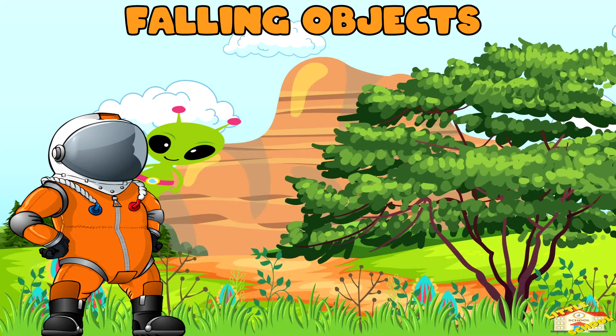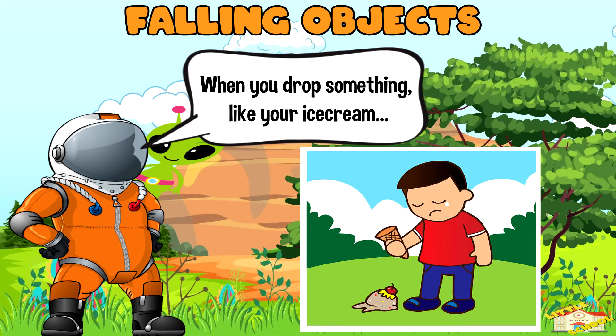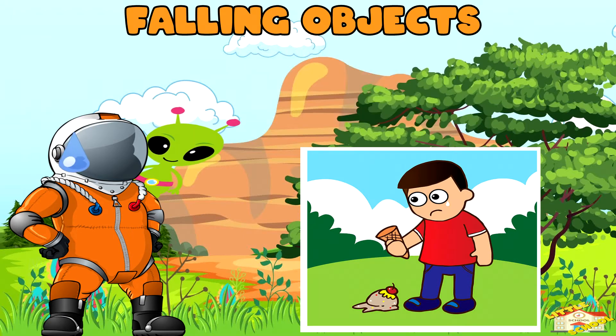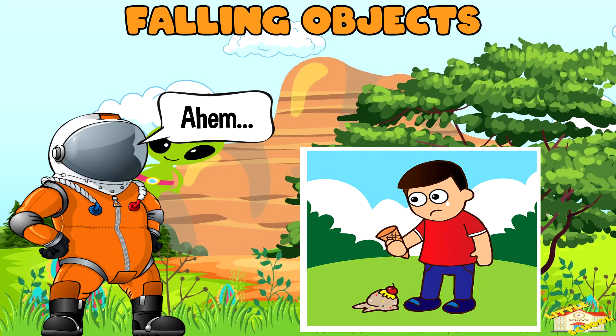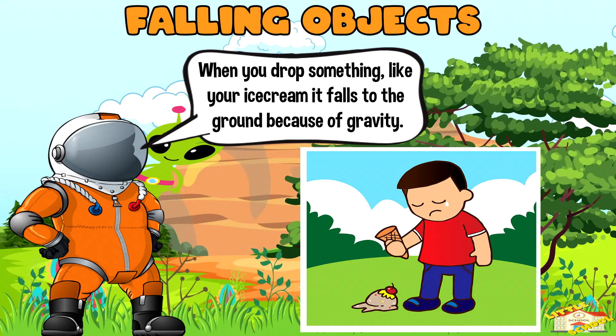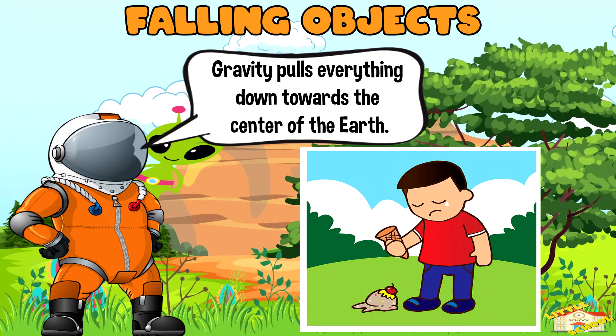Falling objects. When you drop something, like your ice cream, it falls to the ground because of gravity. Gravity pulls everything down towards the center of the Earth.